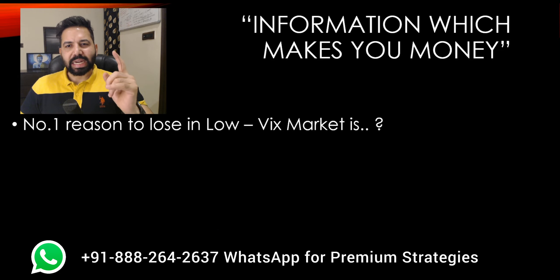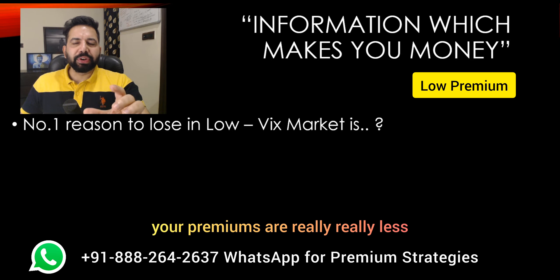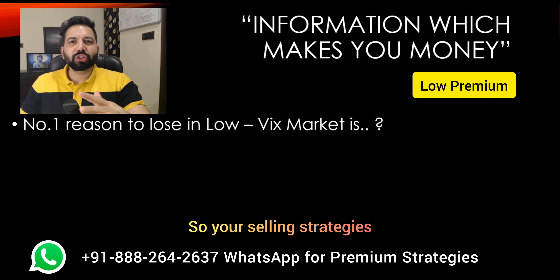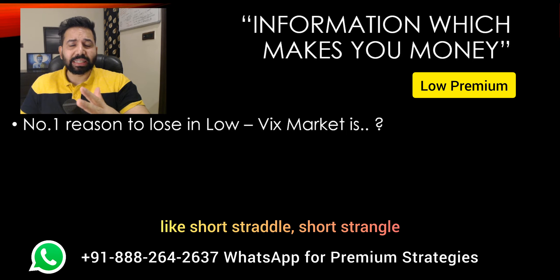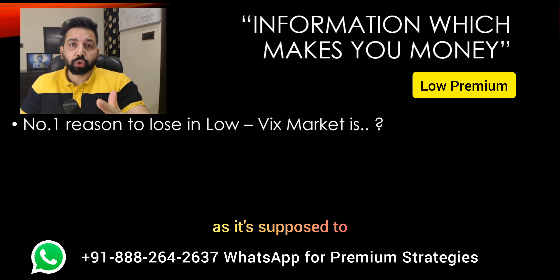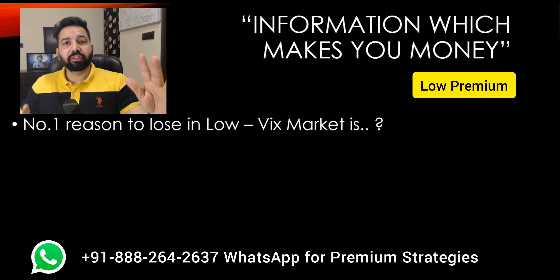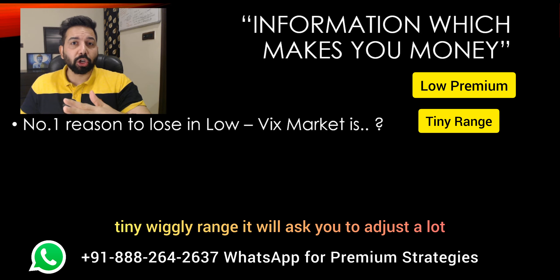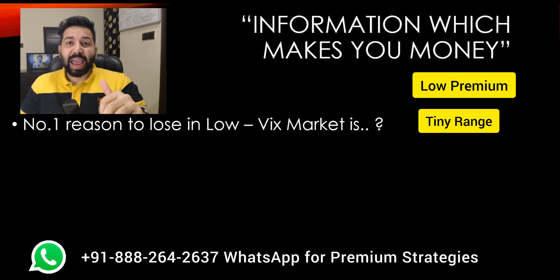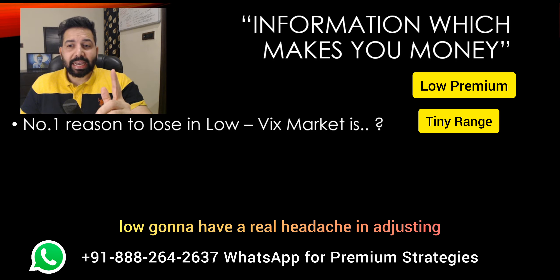Point number one: the number one reason to lose in a low VIX market is that when VIX is low, your premiums are really, really less. So selling strategies which the public does a lot — like short straddle, short strangle — are not going to give that much result because these are credit strategies. Number two, the public's favorite — Iron Fly. The Iron Fly range is very tiny, wiggly. It will ask you to adjust a lot, so you're paying more brokerage and the market is going to move one way. Because of low VIX, the premiums are really low, and you're going to have a real headache adjusting your trades.